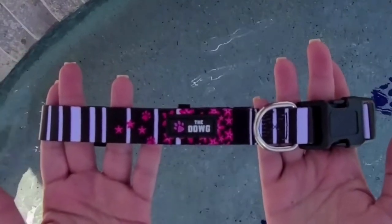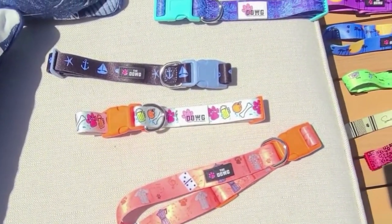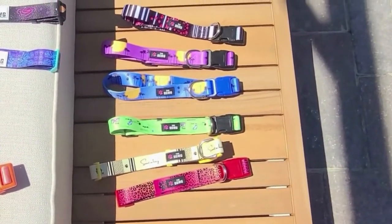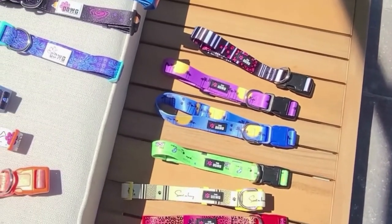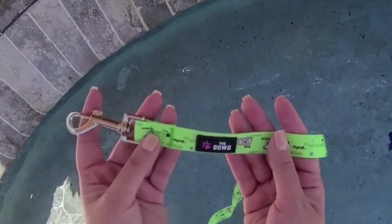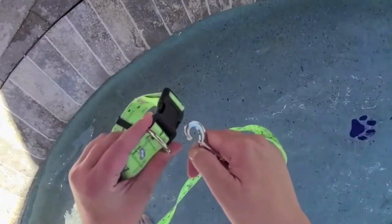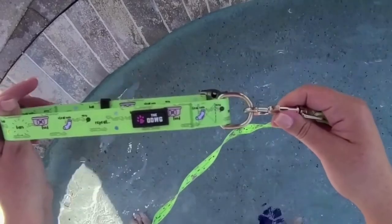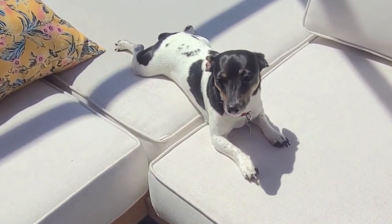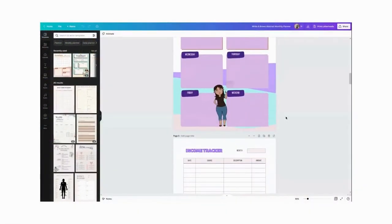I just want to take a moment and interrupt myself as I ramble on about Canva to introduce my very own dog collar brand, The Dog. These dog collars, leashes, and harnesses are not just durable — they are super cute with vibrant colors, and each design was made by me with a lot of love. There is a story behind each design that's special to my heart. I know you will love them. I'll put a link to my shop in the description below. Thank you so much for your support. Now, back to my rambling.